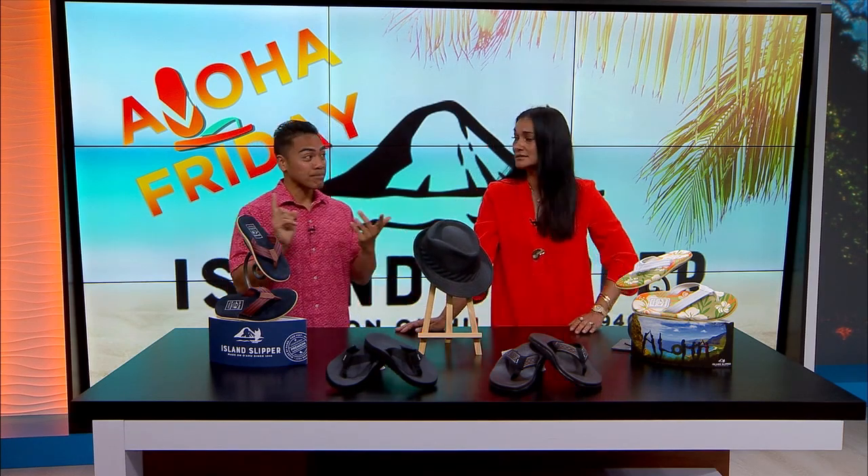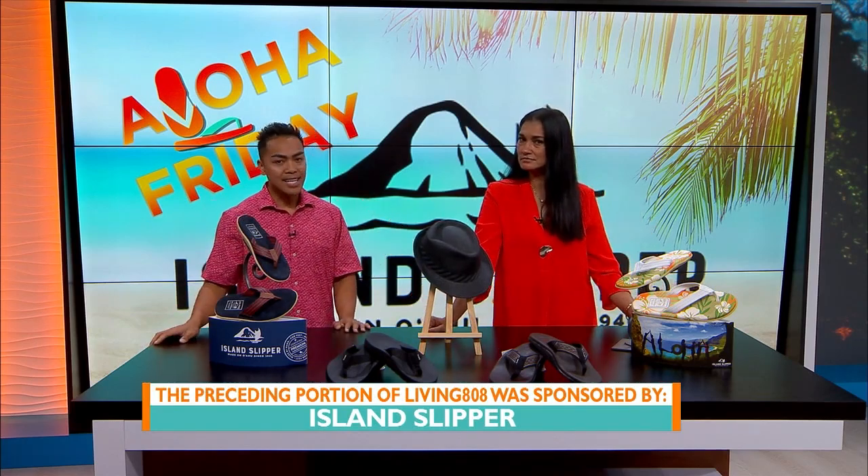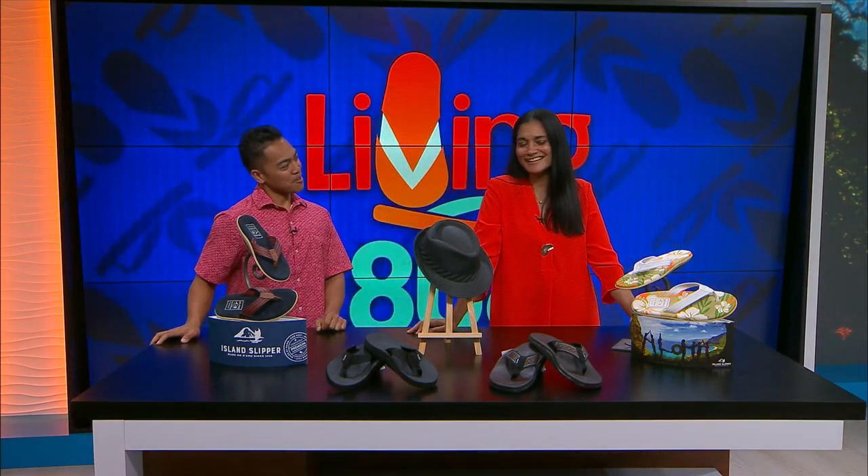A lot of people don't know this but they also have papale for slippers, bags, and gift cards — they're really diversified. Make sure you check them out at islandslipper.com and we'll have more information on khon2.com.